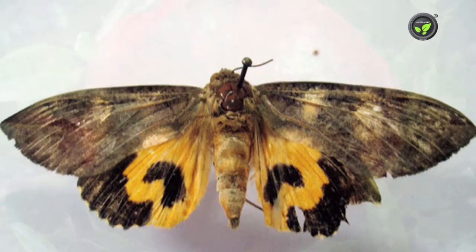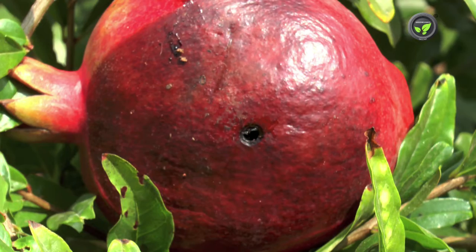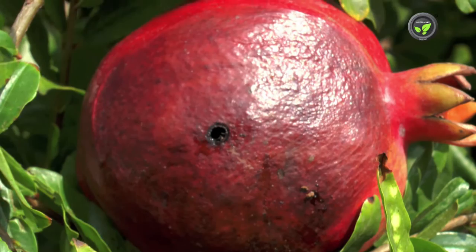Another major insect pest of pomegranate is the fruit-sucking moth. Female insects lay eggs on weeds. Larvae grow by feeding on weeds. The adult moth has an elongated pipe-like mouth with which it pierces the fruit and sucks the juice.